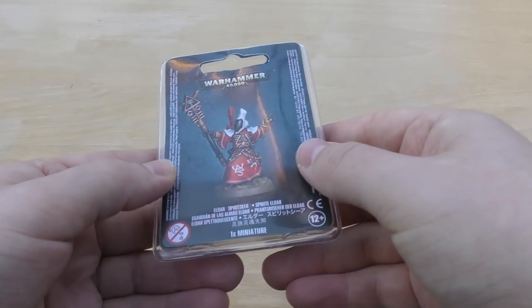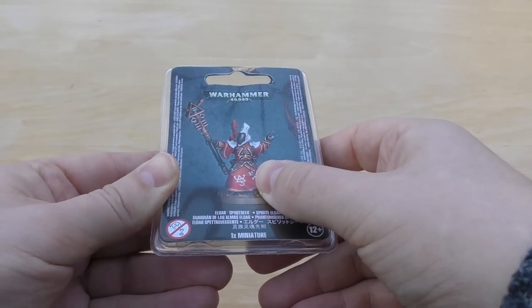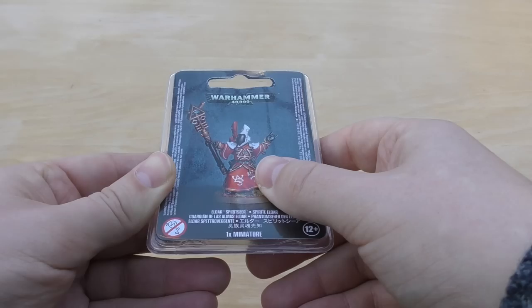Then we move into a different direction entirely — we've got Eldar. I got a little Spiritseer because I think he's going to look really cool with the Start Collecting set that I got, and he's going to be able to help out those Wraithguard and Wraithblades.